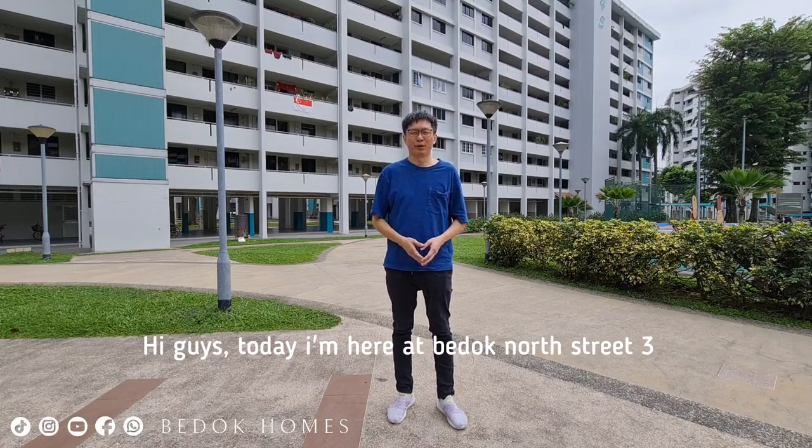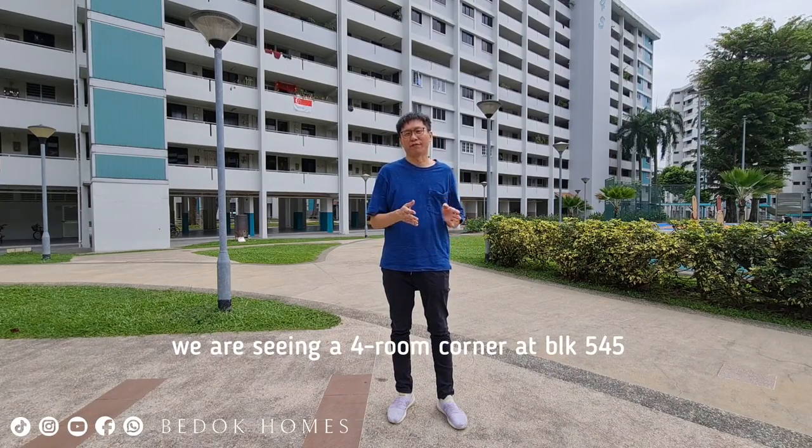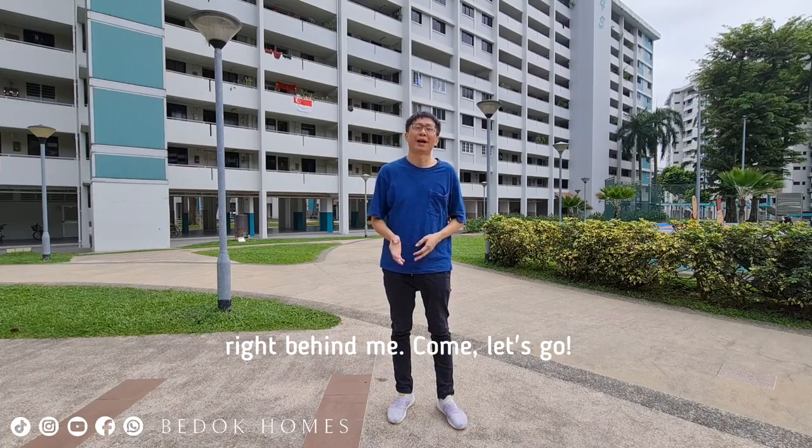Hi guys, today I'm here at Budon North Street 3. We are seeing a 4-room corner at block 545, right behind me. Come, let's go!